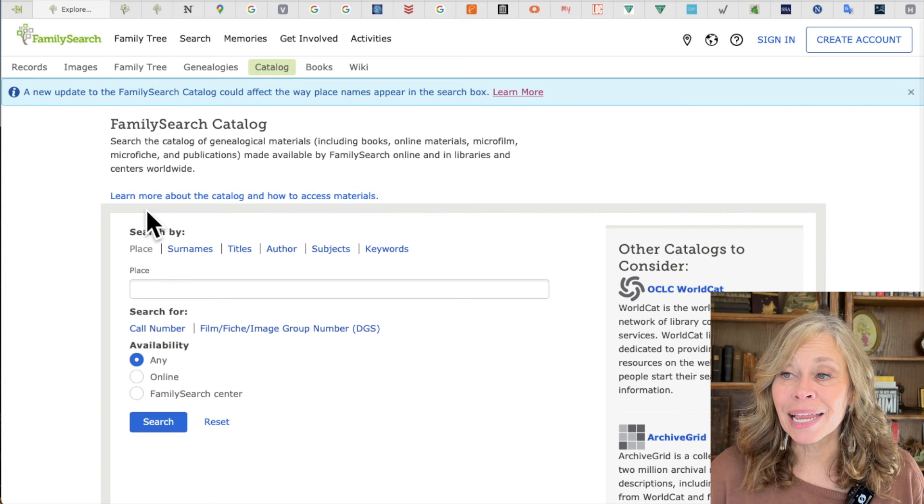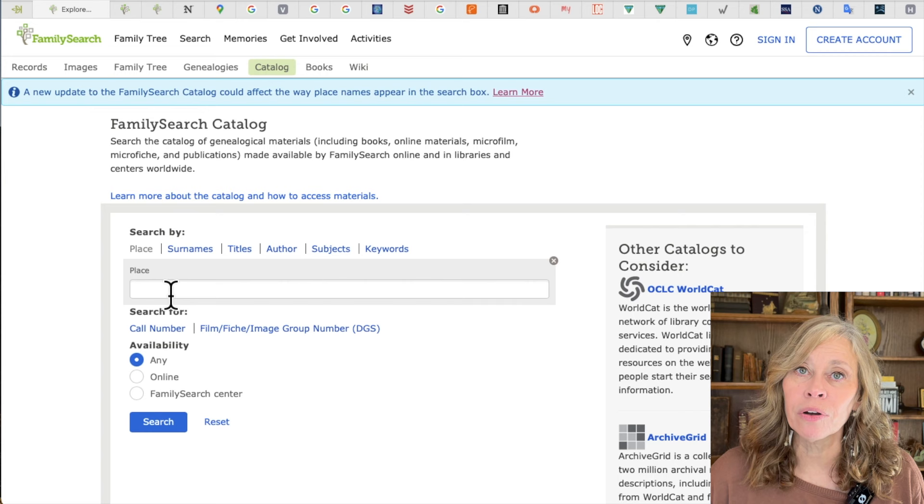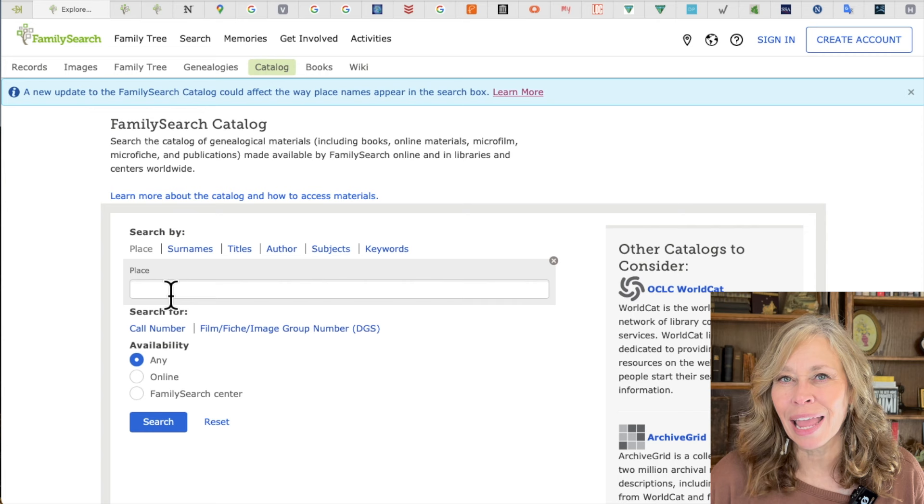My next one is the FamilySearch catalog. I am in the FamilySearch catalog all the time. FamilySearch is actually my next three sites, but there are different aspects of them, and I wanted to divide them up so you could see what you can do on FamilySearch. I'm most frequently in the catalog. The FamilySearch catalog helps me know whether I'm really finding everything I need and whether I have any holes.